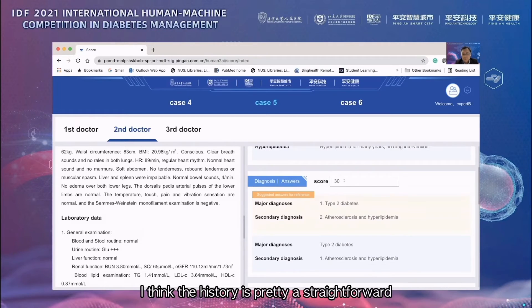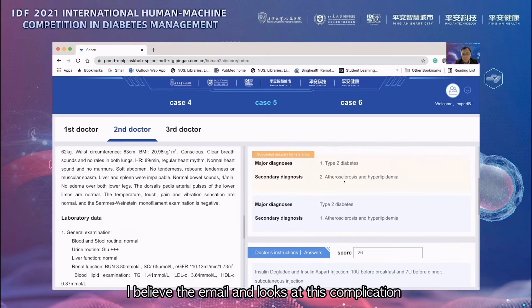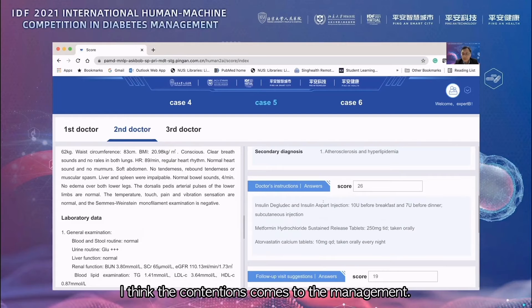The history is pretty straightforward in terms of type 2 diabetes and hyperlipidemia, and it looks like there are complications of peripheral vascular disease as well as carotid arteriosclerosis. The contention comes in the management.